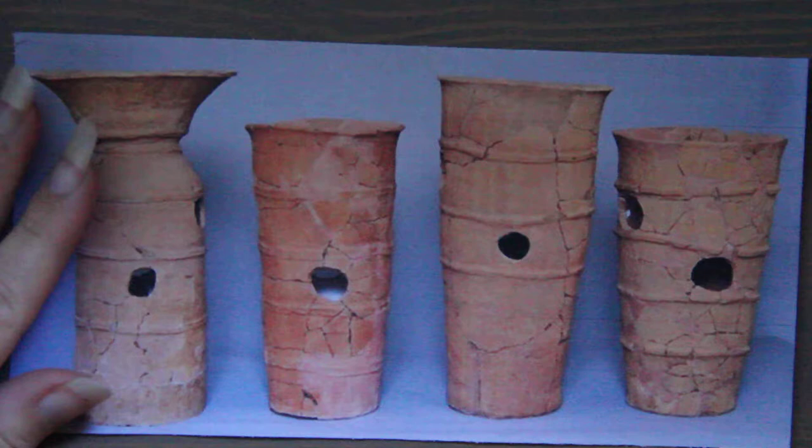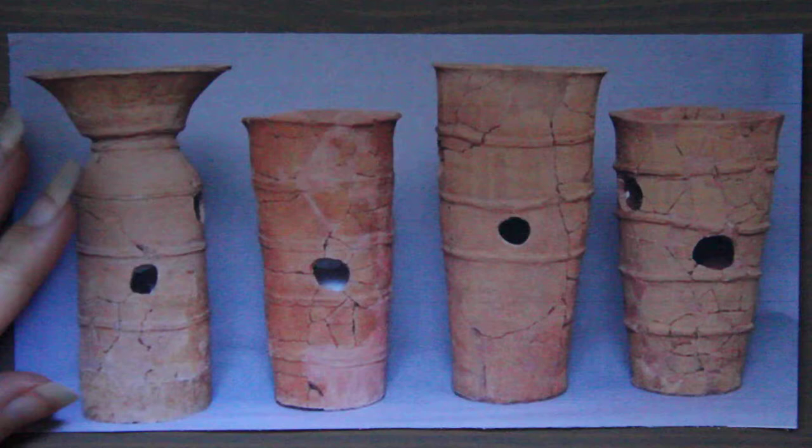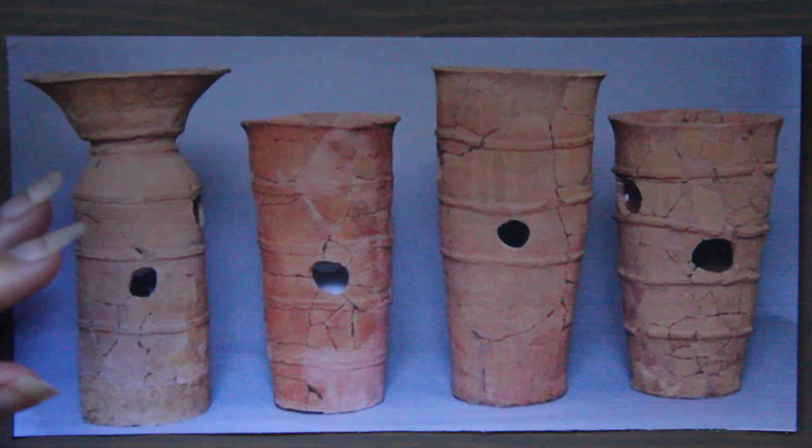If you've decided to stay, hi! So today I'm talking about Haniwa, which literally translates into clay cylinder or clay ring. These are terracotta clay objects.